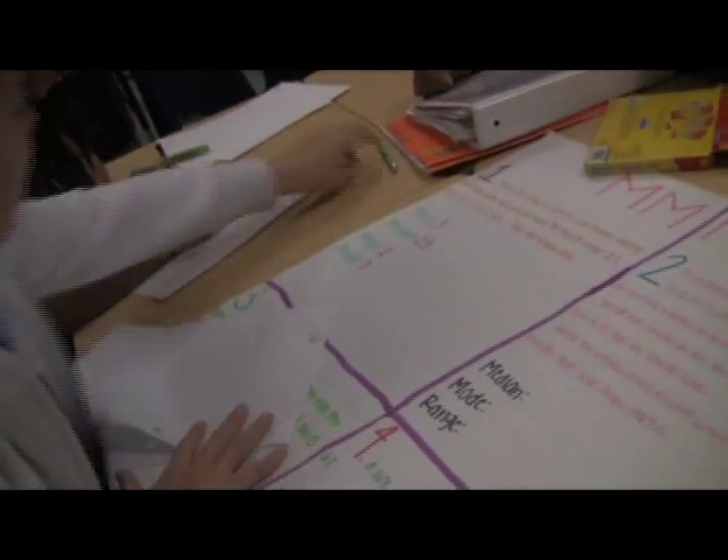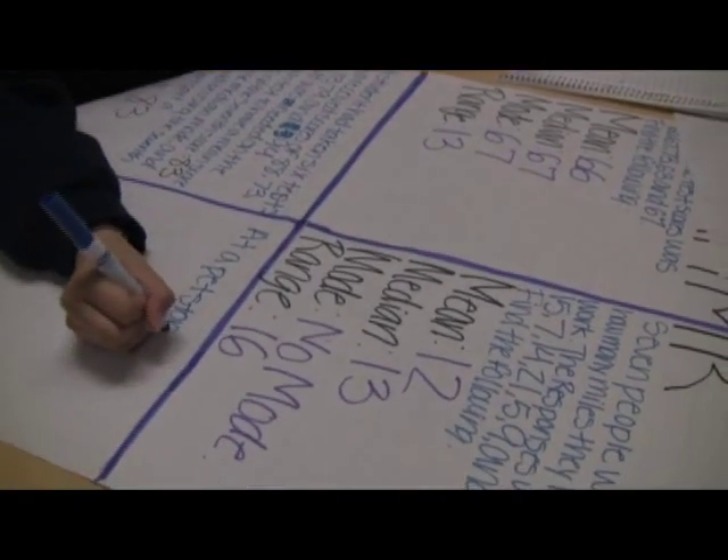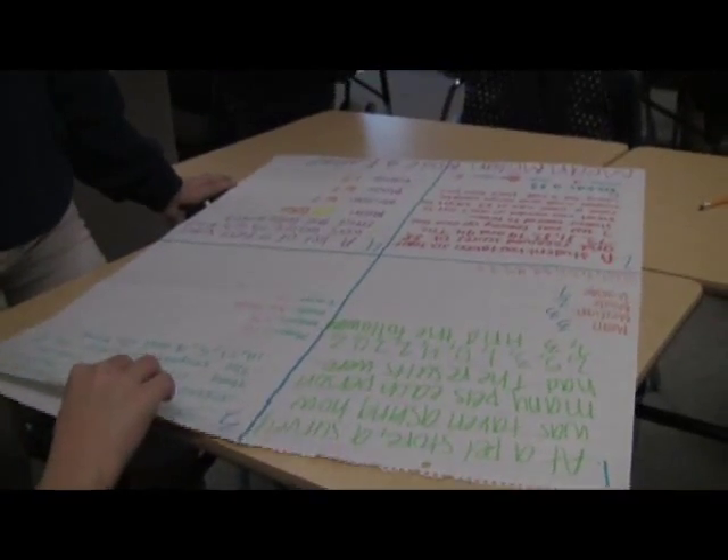We first start off by taking some Cornell notes, and that's how I introduce a lesson. After the Cornell notes, they look through the assignments I give them, and they may group themselves together or I may group them together. Especially my honors students, they like to form their own groups, and they may use their notes and each other to come up with the answers.